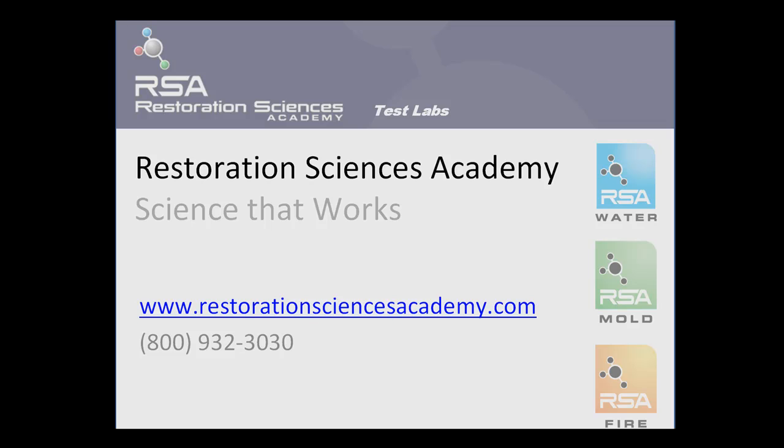Restoration Sciences Academy — science that works. Thank you again for joining us today. My name is Brandon Burton, the Technical Education Manager for Restoration Sciences Academy. We'll see you next time.